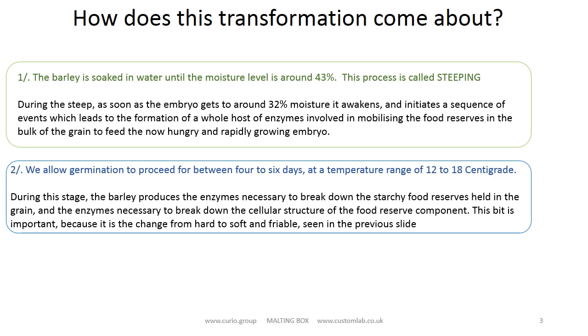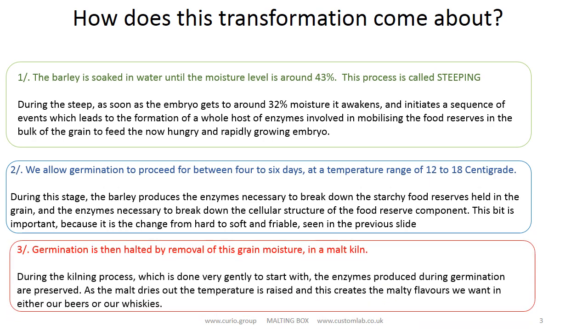We are now at a stage where we have a load of enzymes breaking down the cell walls, the starches and the proteins in the food part of the grain. The grains have lost that hard steely nature and are now quite soft. I have some green malt at four days germination for you to examine should you so wish. We need to stop this breakdown, and the fastest way is to remove water from the grain as all these processes need water. We do this by blowing warm dry air through the grain bed. If we do this carefully we will preserve most of these enzymes, because the brewer and distiller need these enzymes for their part of the process.